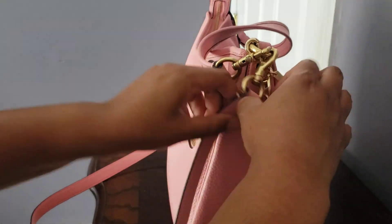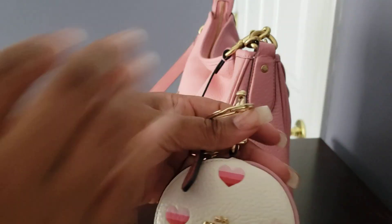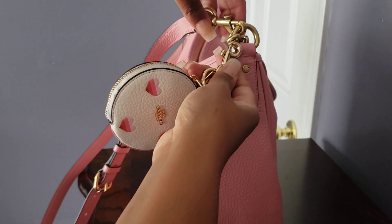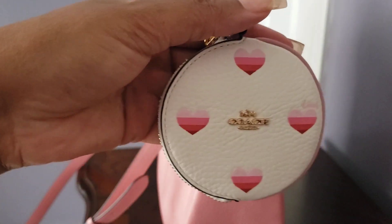On this side I just attached the coin case by the little hook — it just slides down. Same color hardware, if you're into matchy-matchy with your hardware. And again, this is from Coach.